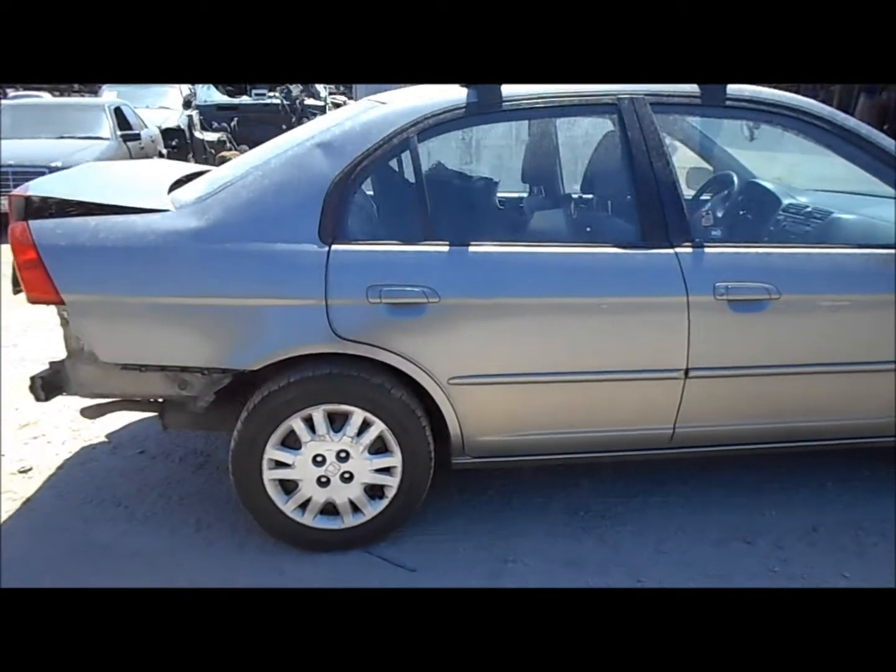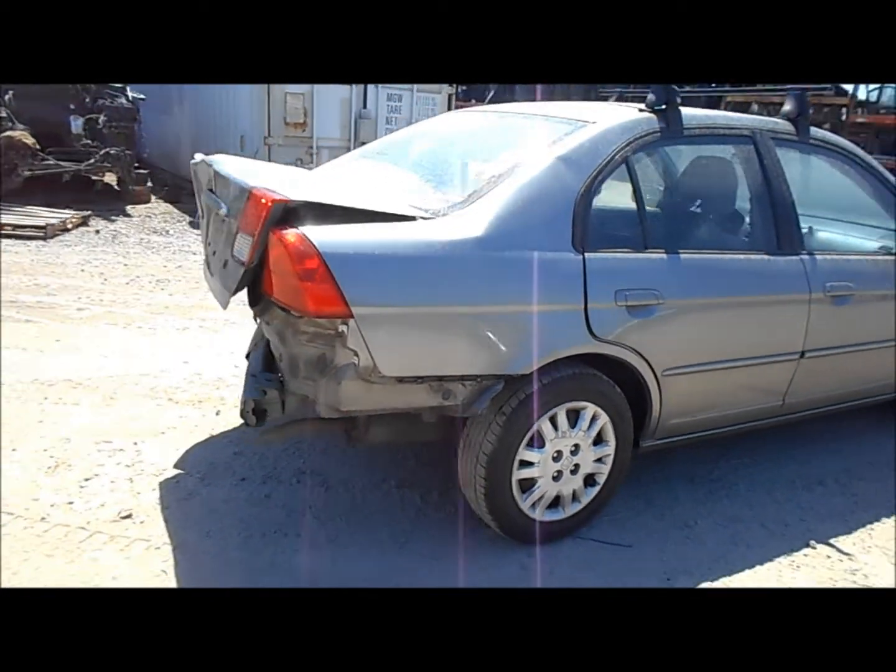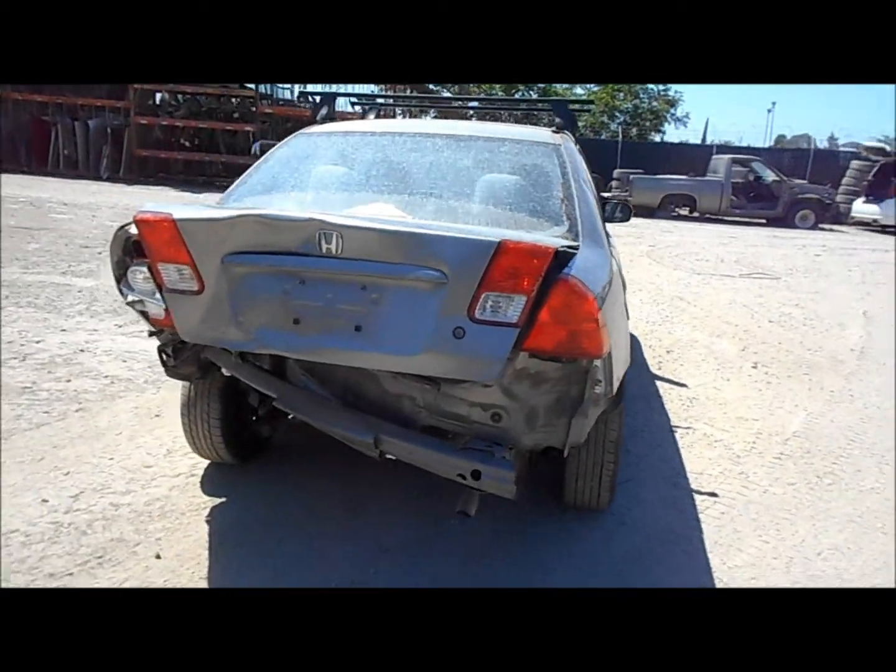Both doors on the passenger side are good. Front end and rear are good. The quarter panel on the passenger side looks okay.